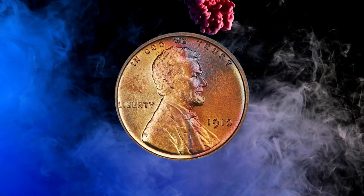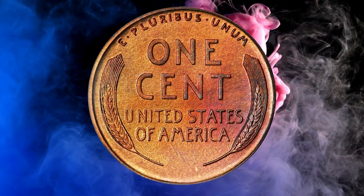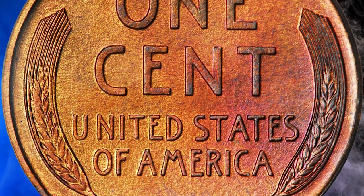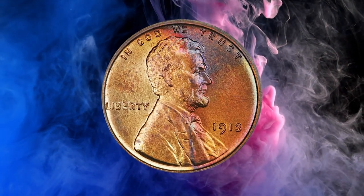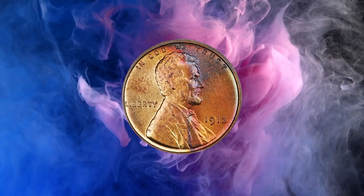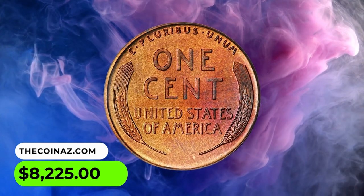Number 11: This is a 1913 Lincoln Cent in PR67 red and brown condition. Likely due to the introduction of the new Buffalo Nickel, proof Lincoln Cents were only sold in sets rather than singly. The proof 1913 Lincoln Cent was produced in somewhat greater quantities than in previous years, but is nevertheless rare in superb gem condition. This piece boasts a needle-sharp strike over beautifully preserved matte surfaces. Deep violet and lilac accents complement strong reddish-brown gold luster on each side, giving this representative exceptional visual appeal. It was sold for $8,225.